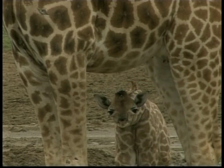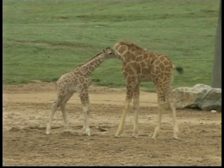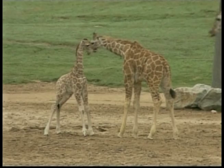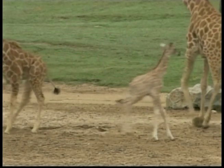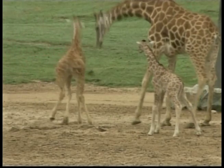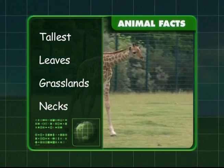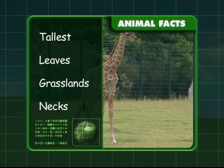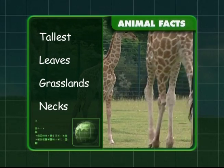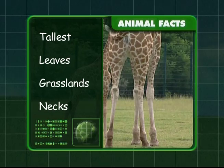Giraffes have long eyelashes to keep out ants and to protect their eyes when they're eating from thorns in the trees. Let's look at what you've discovered about giraffes. They hold the title of being the tallest land animal. They get all their energy from leaves and flowers. They live in the grasslands of Africa, and don't forget about their very, very, very long necks.